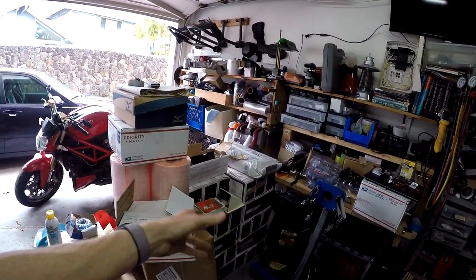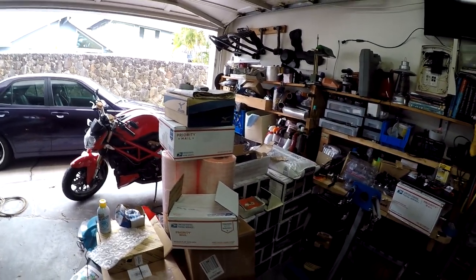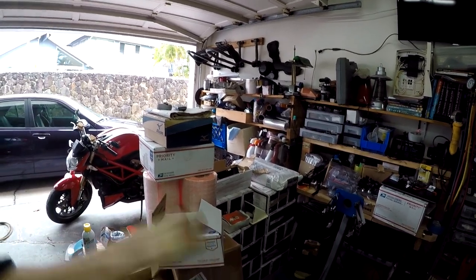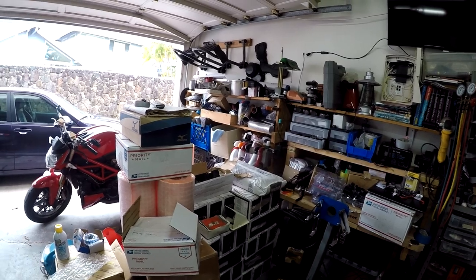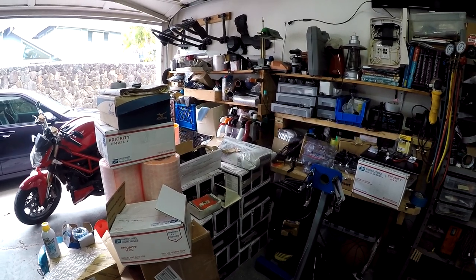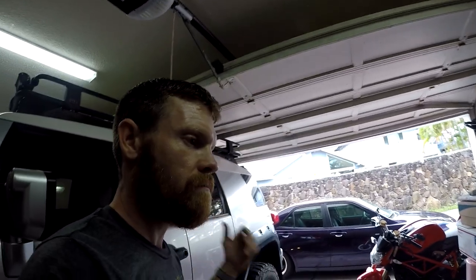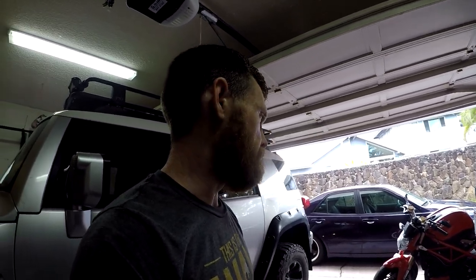One reason I haven't made a video in about a year is house stuff. I've been slowly putting quartz ledge stone on the side of the house. I was kind of forced to do a lot of it because when I decided to go with solar, the solar batteries were going to cover a section of the house that didn't have ledge stone on it yet — so I had to finish the stone on that side before they could install the batteries.